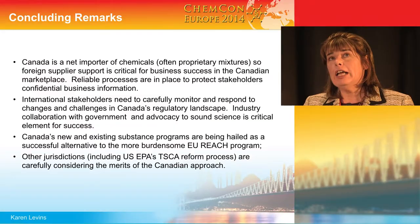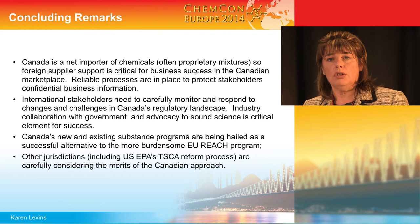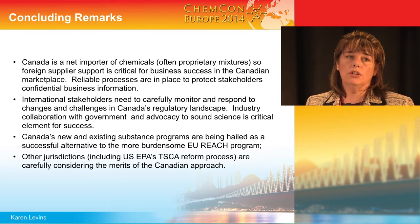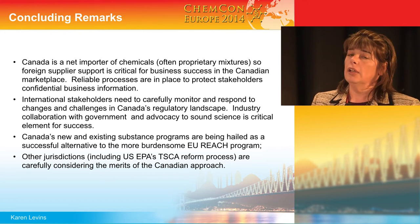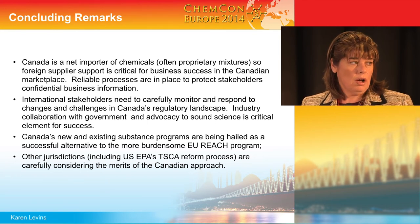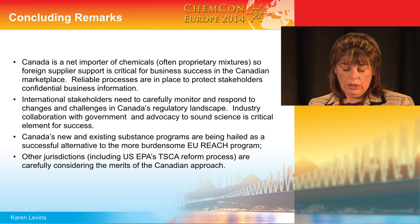The takeaway is this: Canada is a net importer of chemicals, often proprietary mixes, so it requires a collaborative approach and support from the entire supply chain. There are ways as foreign manufacturers to support your customers by providing information directly to the federal government so that your customers don't see it, if that's not what you're looking for. I would encourage you to carefully monitor and respond to the changes and challenges in Canada's Chemicals Management Plan, where decisions about existing chemicals are being made. We saw Australia decide to look into the Canadian approach — their priority chemicals program is looking more Canadian than European. And the US EPA is calling us to learn more about what we've done in Canada.